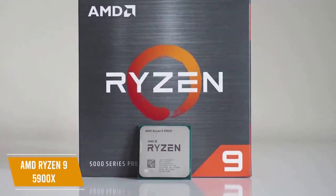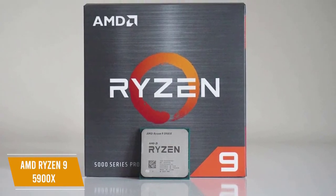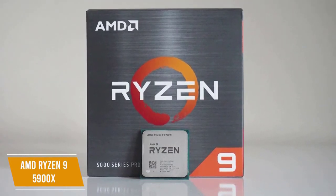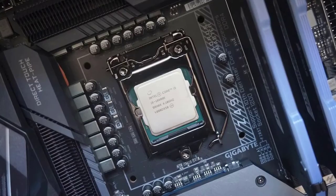The AMD Ryzen 9 5900X is the best overall gaming CPU and is an incredible choice if you're looking to build a high-end PC that can handle any gaming, including 4K and 3K, and will provide technology to last for years. Thanks for watching.